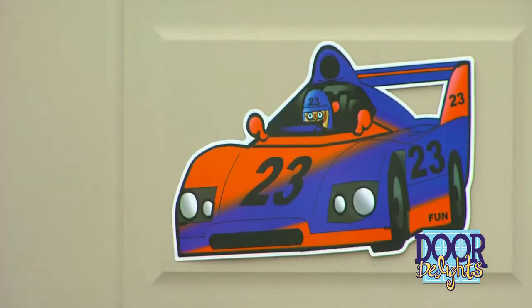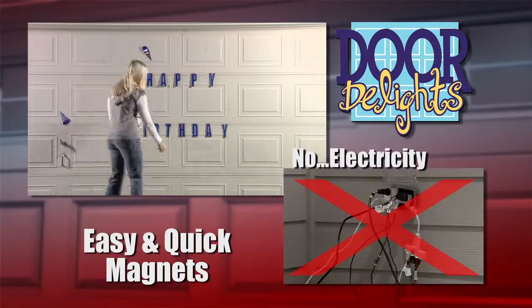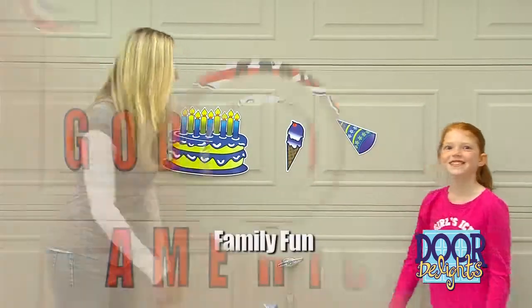Door Delights take only seconds to stick. Magnets are easy and quick. There are no tools, no expensive electricity, no scary heights. It's easy enough for young kids to help — a family delight.